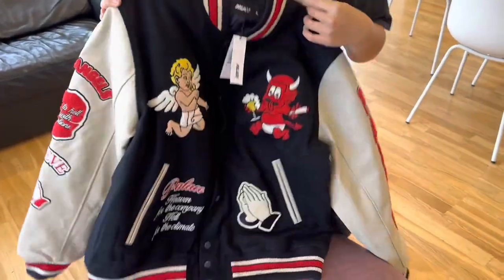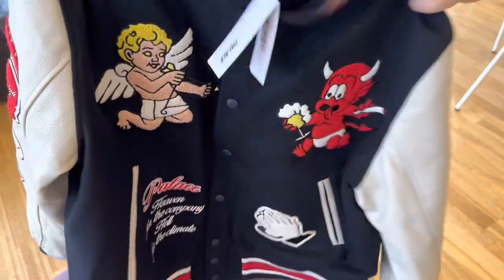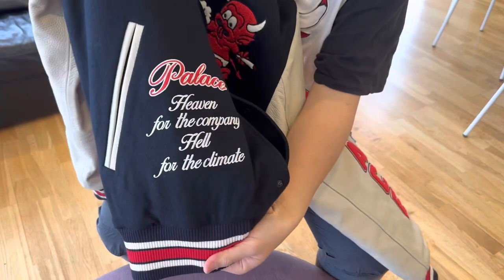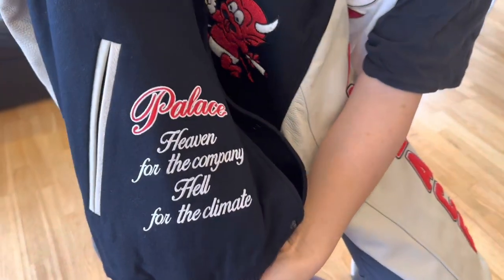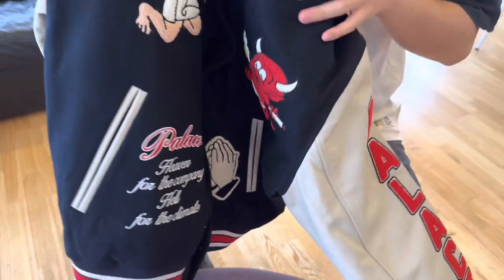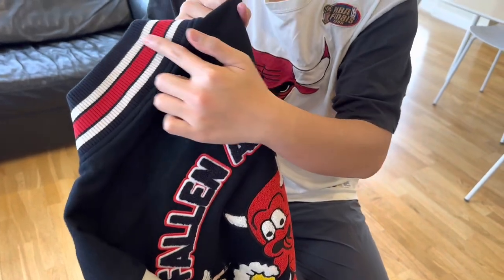Taking a closer look, we have the angel and we have the demon, which fits the religious approach of this season. And then we have the words here: 'Heaven for the company, and Hell for the climate,' which carries a little bit of a deeper meaning. You can also see the collar is three colors — it's very cool.